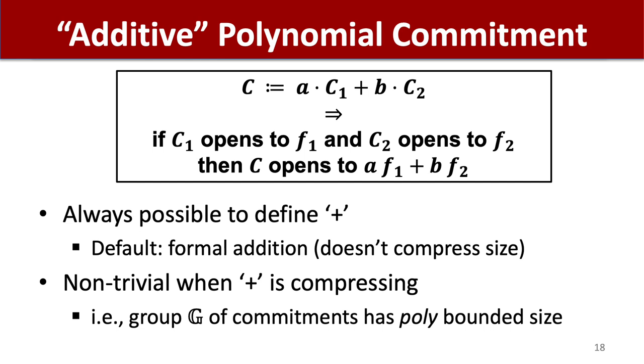An additive polynomial commitment scheme comes with a defined addition operation that enables taking linear combinations of commitments. The linear combination should itself be a valid commitment to the linear combination of the underlying committed polynomials, so there should additionally be an algorithm that derives an opening hint for this linear combination from the opening hints of the input commitments, which enables producing eval proofs for the linear combination. It is non-trivial when the addition operation is actually compressing, or there is a set of commitments to polynomials of bounded degree that is closed under addition with polynomial bounded size. It is in this case that we call the polynomial commitment scheme additive.